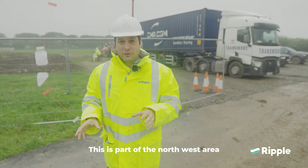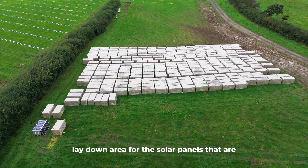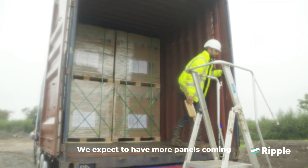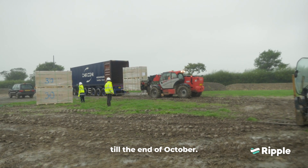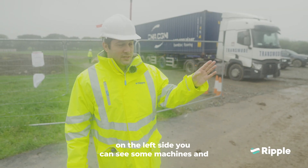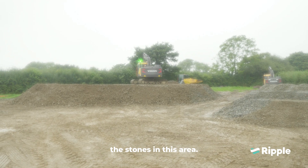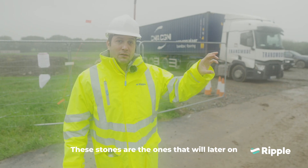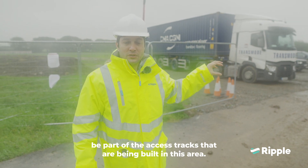This is part of the Northwest area. We have this temporary lay-down area for the solar panels that are arriving at the site. We expect to have more panels coming until the end of October. On the right side you can see some machines, and on the left side there are stones in this area. These stones will later on be part of the access tracks being built in this area.